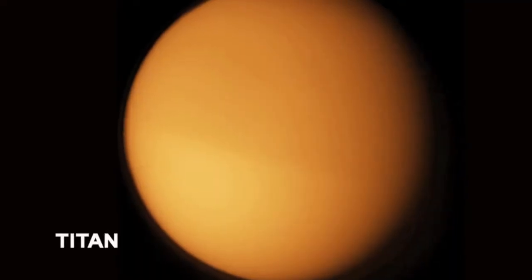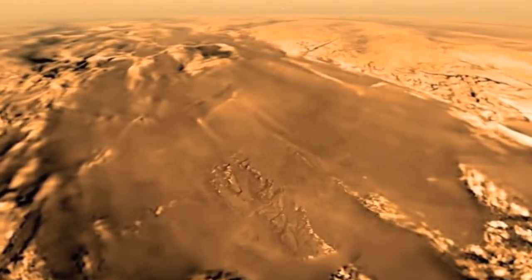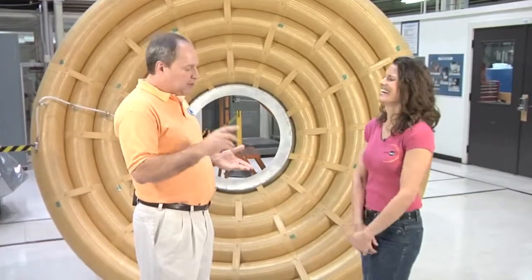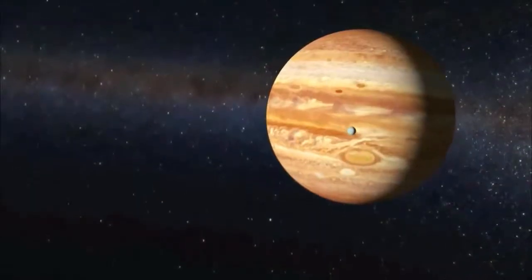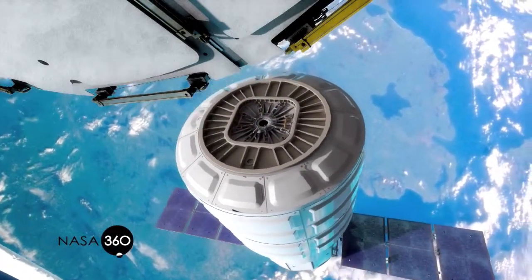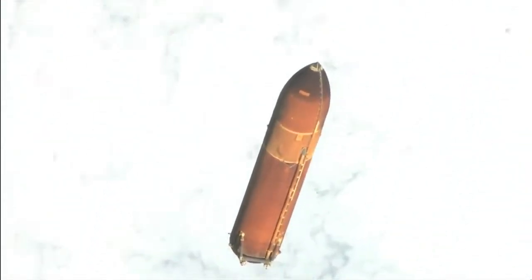So where else could we see the HIAD project being used? Basically, any place with an atmosphere. If we wanted to go back to Titan — the Europeans did the Huygens probe at Titan recently, piggybacking on the Cassini mission — we could go back to Titan. It has a very thick, fluffy atmosphere. Venus has a very thick atmosphere — we'd have to deal with the sulfur dioxide and sulfuric acid clouds. We could also do the gas giants. Another area is access to space and launch vehicle asset recovery — bringing back solar panels, computers, tanks, and reusing them since most of these things can be used multiple times.